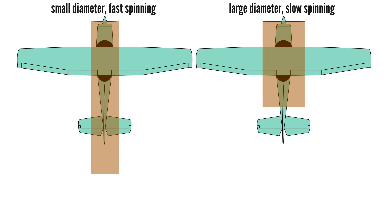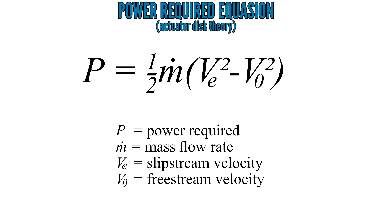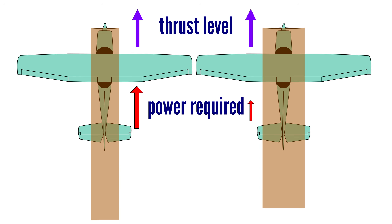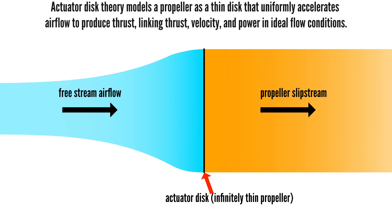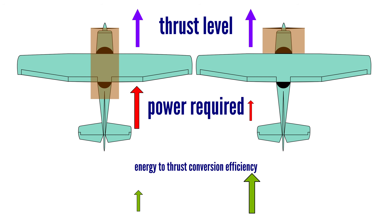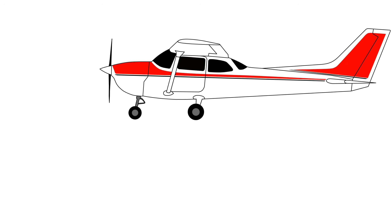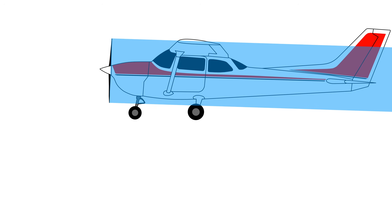Faster spinning props accelerate air more quickly, which reduces propulsive efficiency. This is because the power required to accelerate air increases with the square of the airspeed change. Put simply, it requires less power to move a large volume of air slowly than a small volume quickly for the same amount of thrust. This concept can be illustrated by imagining the propeller as a flat disc — commonly referred to as actuator disc theory. A large slow-spinning propeller is more efficient because it accelerates more air with less energy. High-speed slipstream from small props also increases aerodynamic drag over the airframe. So from a pure efficiency standpoint, fewer, large, slower-spinning propellers are more efficient.